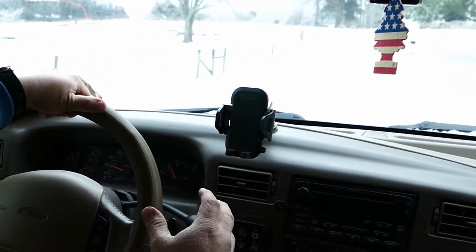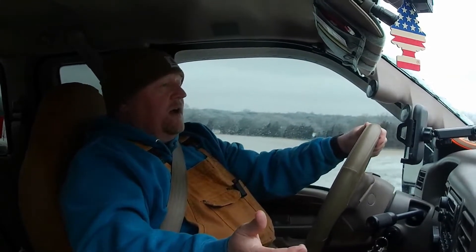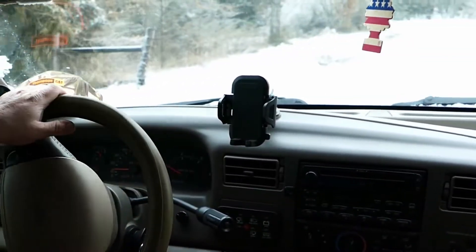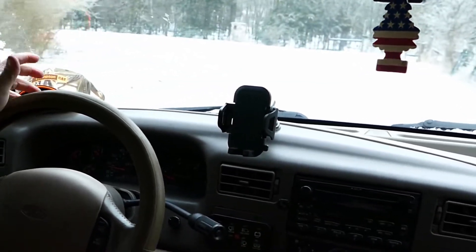I originally bought this truck to flip — to sell. I bought it out of Kentucky in a non-running condition. Supposedly the engine was bad in it. The price was $2,000 and that's pretty hard to ignore for a four-wheel drive 7.3 truck. So I got my primary diesel truck, an '03 F-350, hooked the trailer up, went to Kentucky — I had already pretty much decided I was going to buy the truck no matter what. I got there, looked it over, put a set of jumper cables on it, spun it over, and it sounded healthy. It had compression on all the cylinders, which was really the big thing. I figured if this thing's got all its compression, it can't be that big of a deal. So I bought the truck.